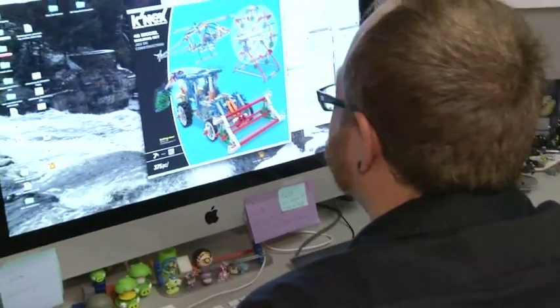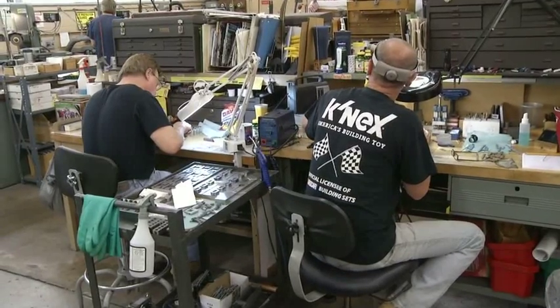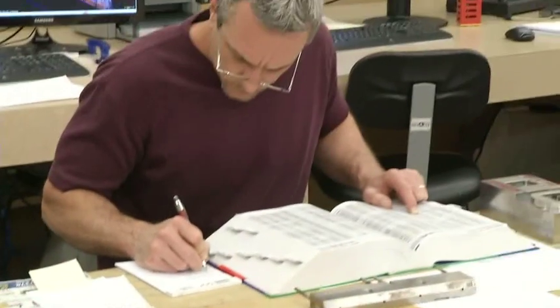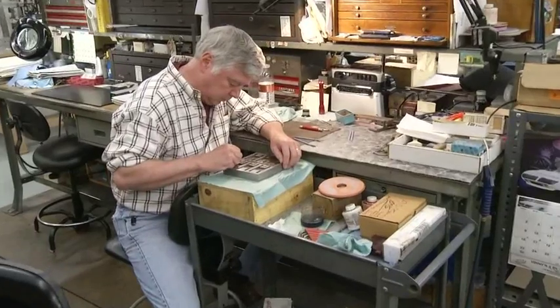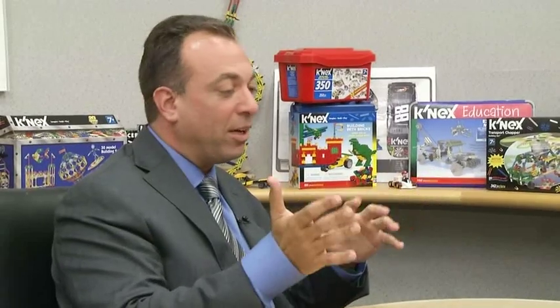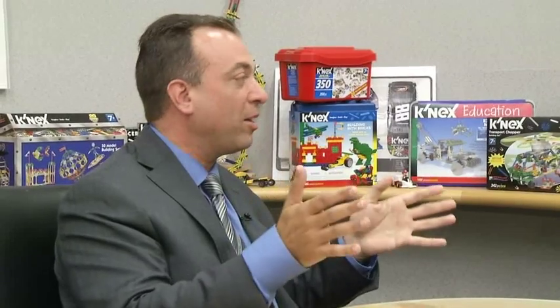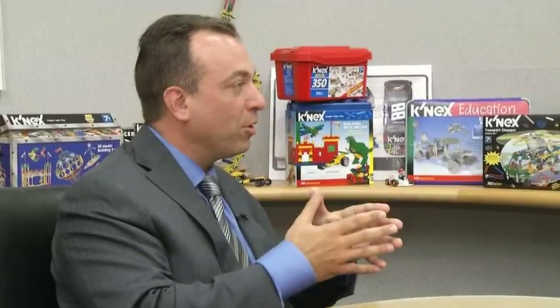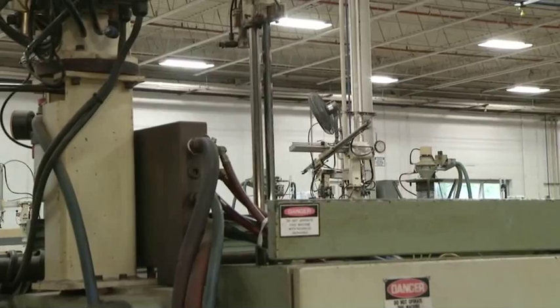The best part about K'NEX? They're made in the USA. Like many other companies, they did outsource work overseas. But in 2008, they started bringing the work back home. Now more than 200 employees work in Hatfield for Rodon and K'NEX. Over the last five years, we've moved about 95% of the production back here, and we're making a vast majority of the finished goods in the United States as well. We're one of only three companies in the country that makes toys on a mass scale here in the United States. And we hope that by being an example of how you can make it happen in toys — if you can do it with toys, you can do it with anything.